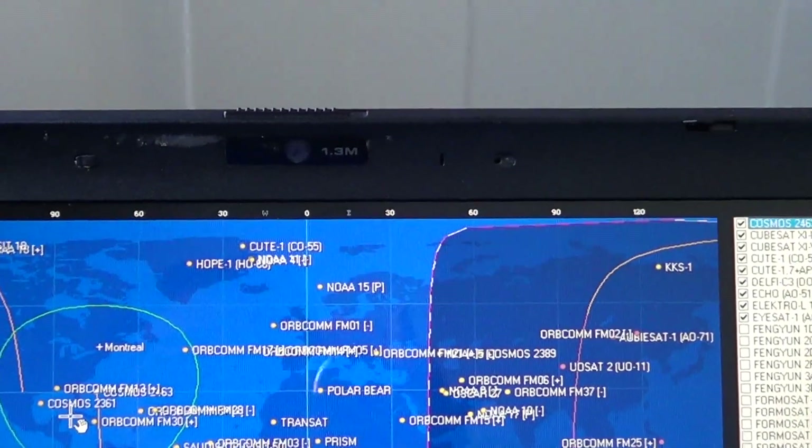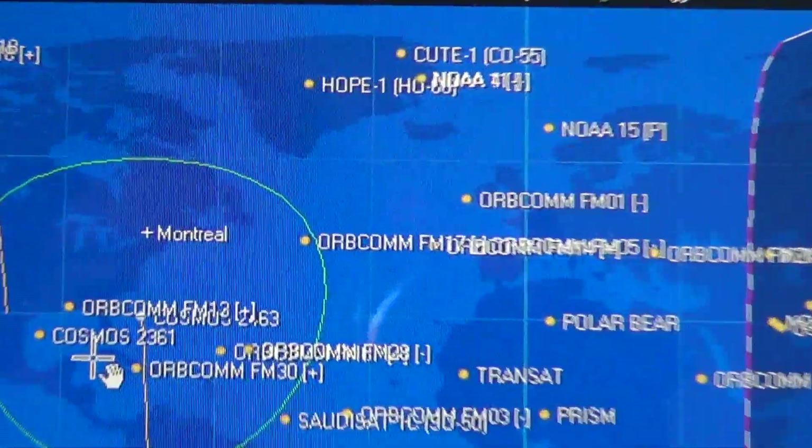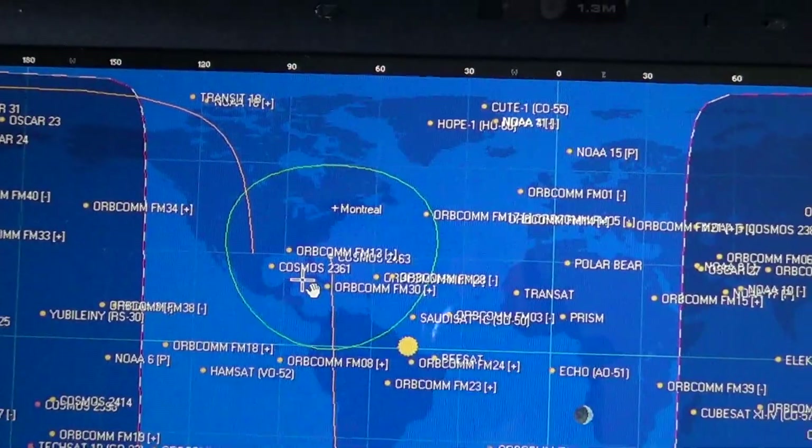So this was the Cosmos 2463 navigation satellite. I hope you enjoy these videos.